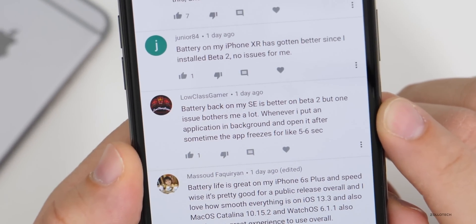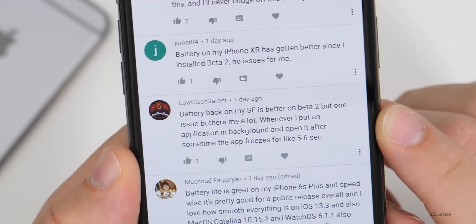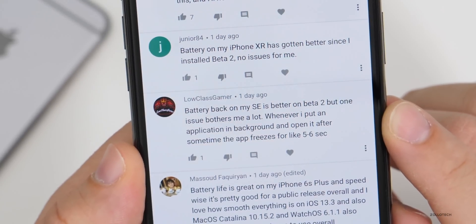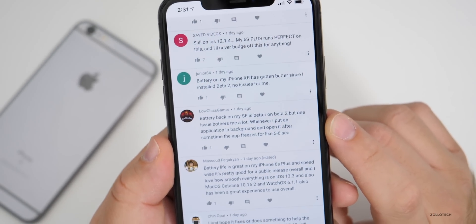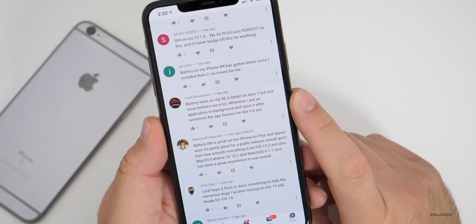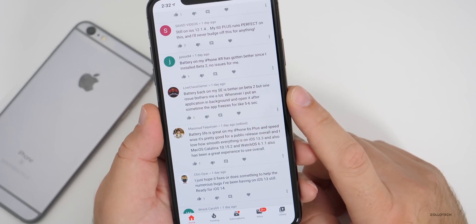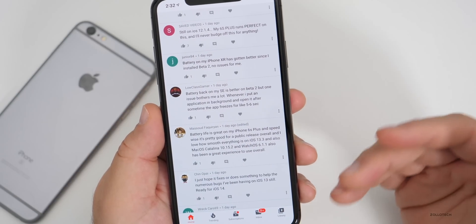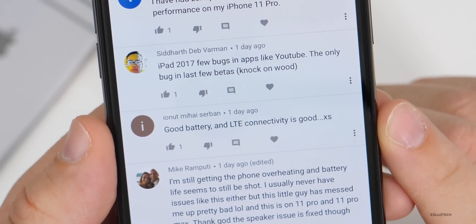Battery is back on the iPhone SE and better on beta two, but one issue: whenever an app is put in the background and reopened after some time, it freezes for five to six seconds. I didn't mention RAM management because not one person in the comments mentioned it. Someone on Twitter messaged me about RAM management issues, but I haven't seen any issues whatsoever with that. Another comment: good battery and LTE connectivity on iPhone 10S.